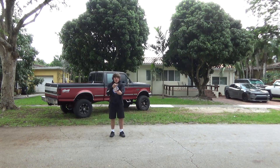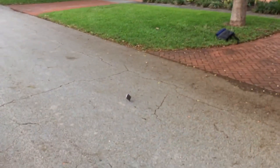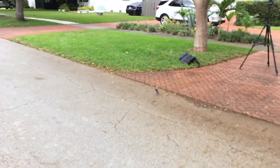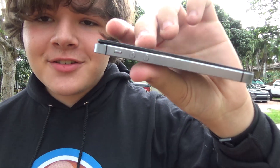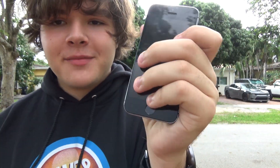Three, two, one. Oh my god. The screen is perfect. The back is perfect. The only thing that happened was the screen actually popped out — it landed on the corner. Let's just pop the screen back in.